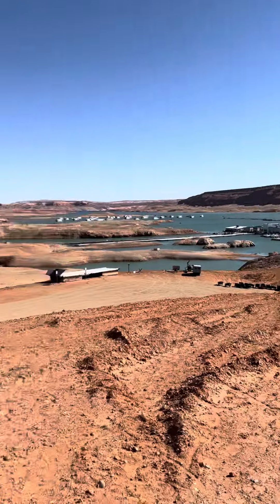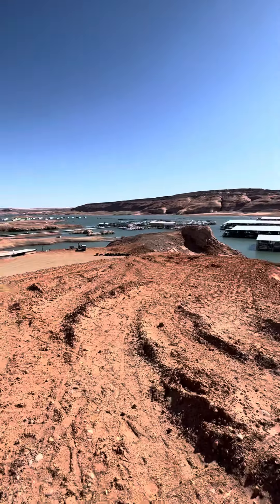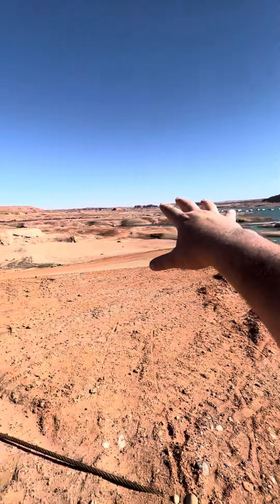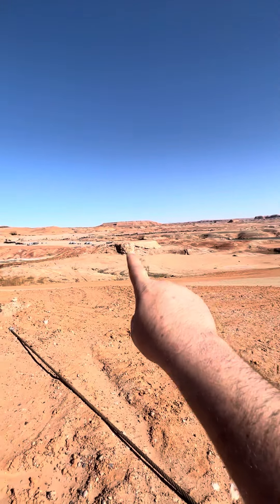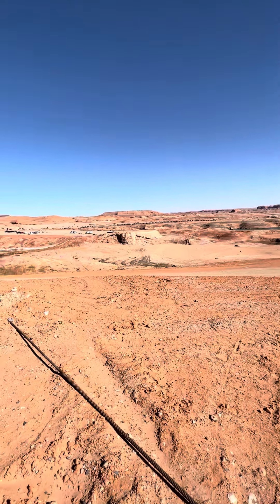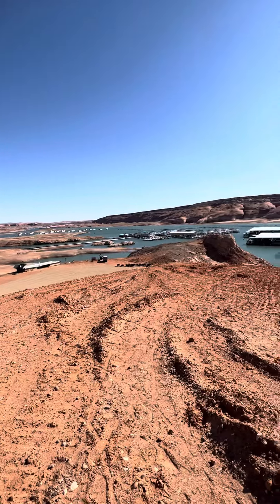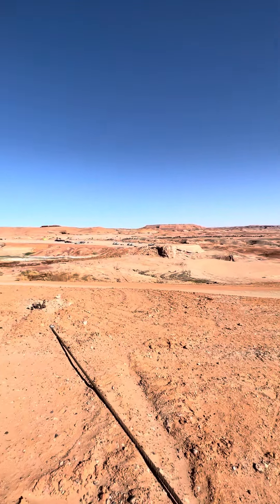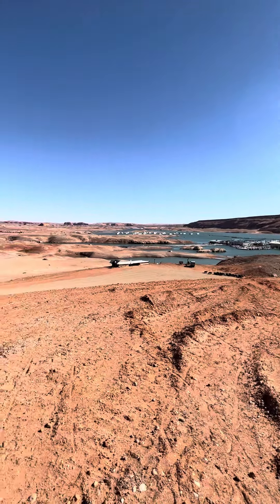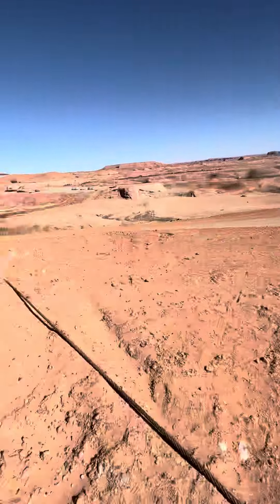If anybody was here the last few years or is familiar with Bullfrog, that entire marina and the fuel docks and everything used to float more up right here — more or less connected to the end of this parking lot right there. As the water dropped, it moved and moved. It's quite a ways out there now — quite a hike from that parking lot down to that marina.